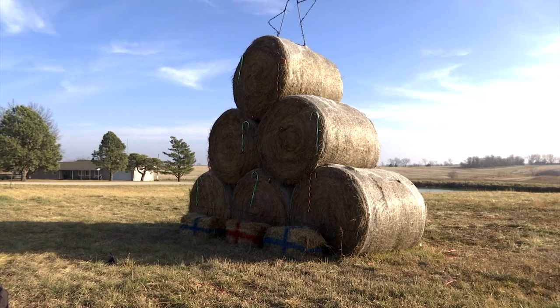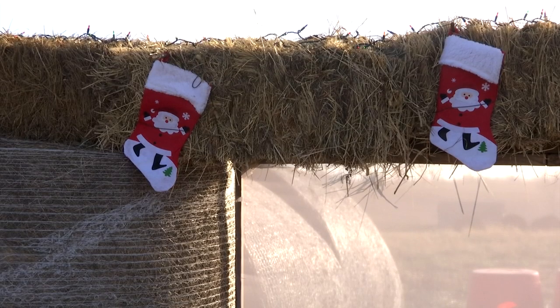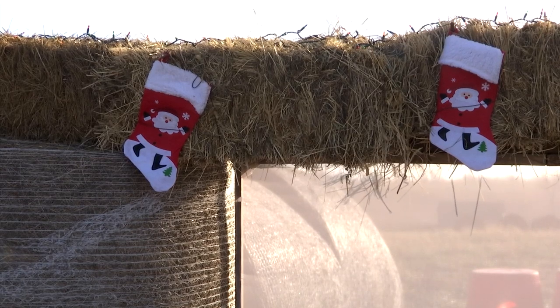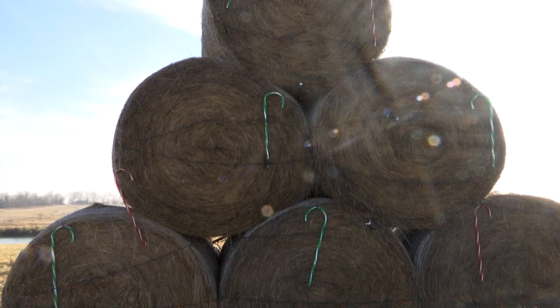Many people these days celebrate the holiday season by putting up lights or other decorations. However, one Northeast Missouri family thinks outside the box when it comes to celebrating Christmas. Kathleen and David Hauser of Milan put on an annual Christmas display that is made of hay bales. We wanted to know how much work goes into creating this display each year.